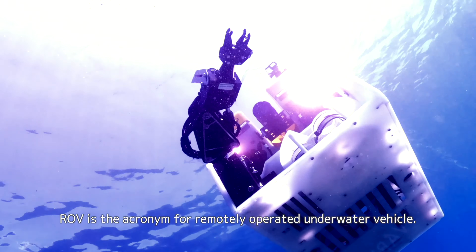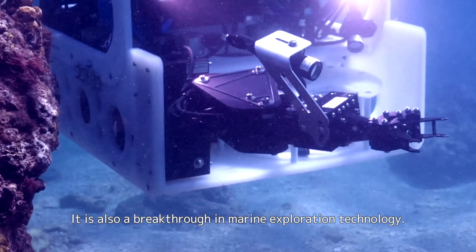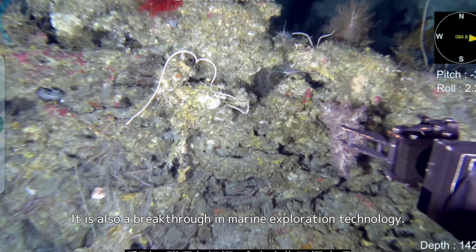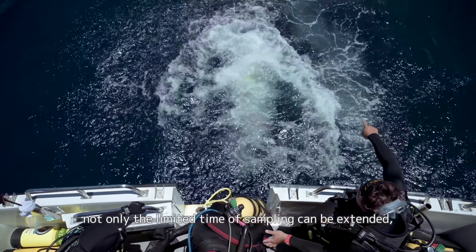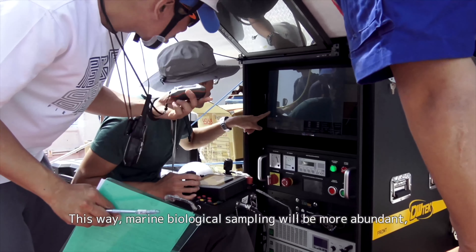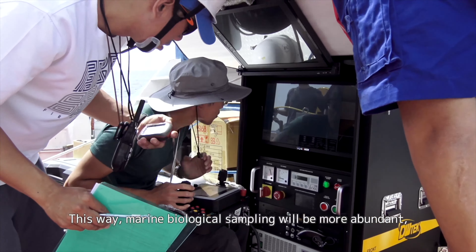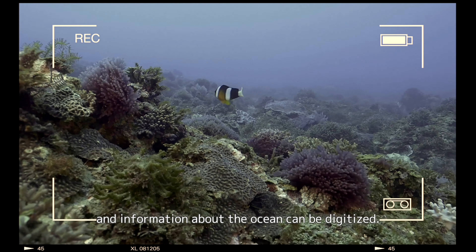ROV is the acronym for Remotely Operated Underwater Vehicle. It is also a breakthrough in marine exploration technology. By using ROV, not only the limited time of sampling can be extended, but the risk to divers can be minimized. This way, marine biological sampling will be more abundant and information about the ocean can be digitized.